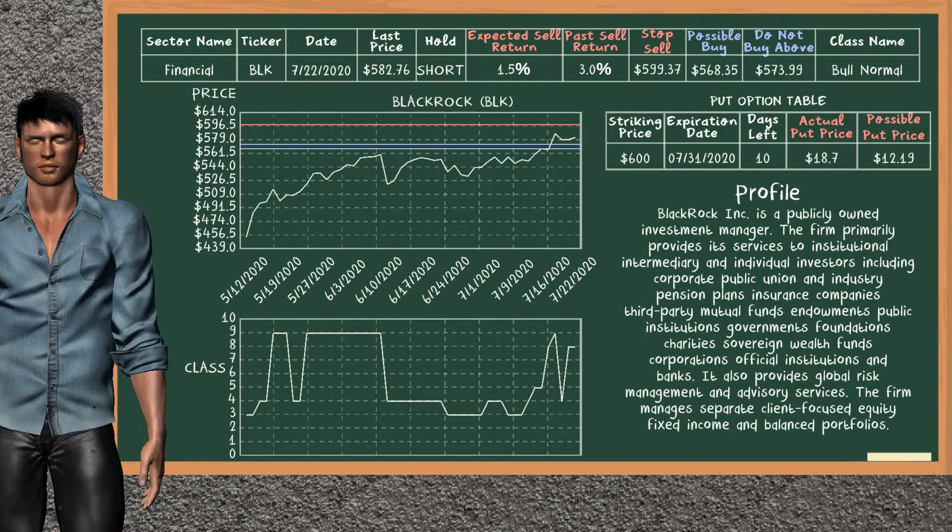BlackRock was a previous top sell alternative. Today, our analysis is suggesting to continue holding it short. You can observe that BlackRock is a bull normal class. In the past, it has given an average sell return of 3.0%. You may expect now a sell return of 1.5%. We suggest to buy it at a maximum price of $573.99, but we expect a possible buy price of $568.35. On the other hand, we suggest to stop selling if the price is $599.37, unless it is overvalued.